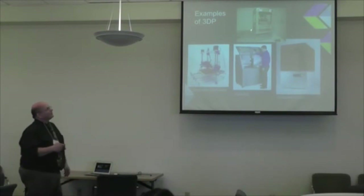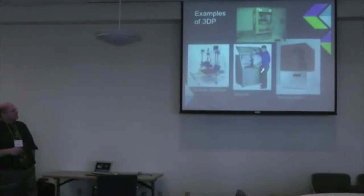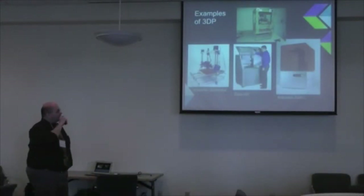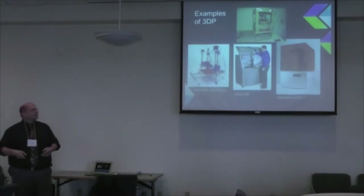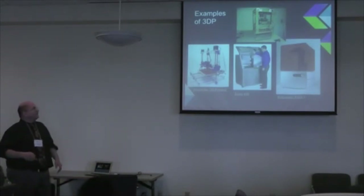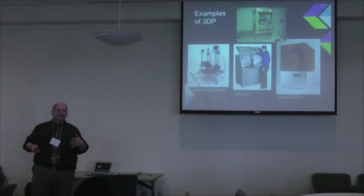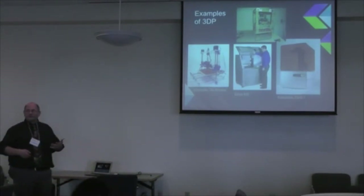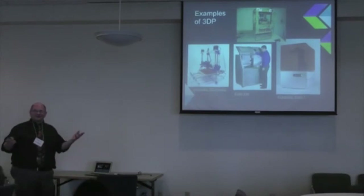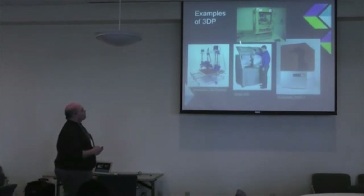3D printers began in the 1980s and at that time cost several hundred thousand dollars. As prices dropped to around ten to twenty thousand dollars, small companies got their start using existing technologies to make lower-cost versions. That's what started bringing 3D printing into education — riding the coattails of things like Lotus 1-2-3 and spreadsheets. The same kind of adoption happened with 3D printing.